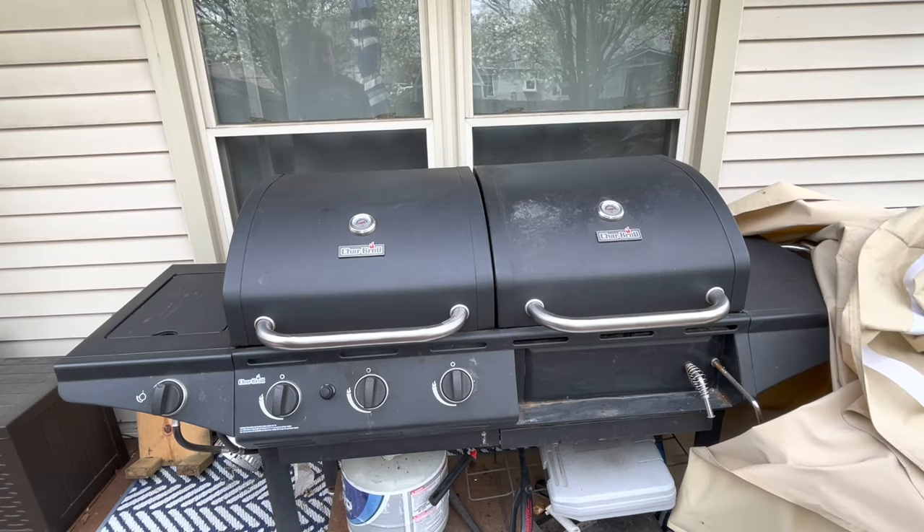Hey YouTube, it is Easy Prepper 101. Today we're continuing with the what-if series and we're going to show you some different ways you might be able to cook around your house if you're in a natural disaster, or if you're stranded and can't get anywhere — things you have around your house or maybe some things you might want to think about buying.